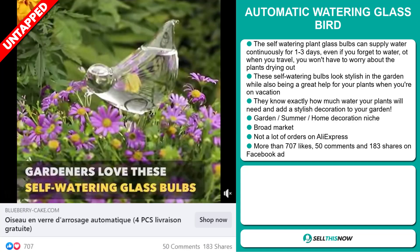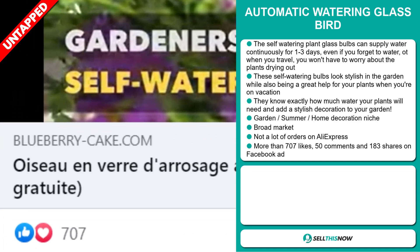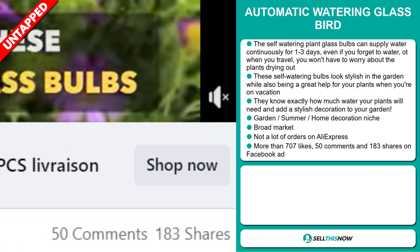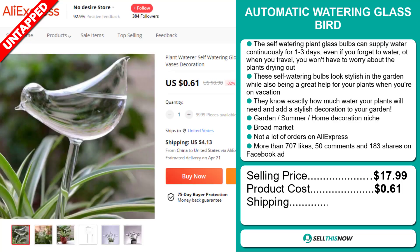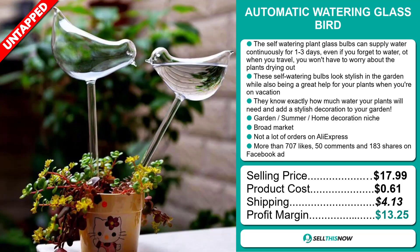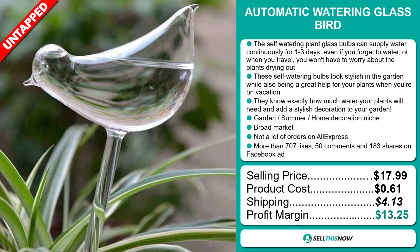The Facebook ad has more than 707 likes, 50 comments, and 183 shares. The selling price of the Automatic Watering Glass Bird is just under $18, whereas the product cost is only $0.61. Shipping will set you back $4.13, so you're looking at a good profit margin of $13.25. Sell this now!